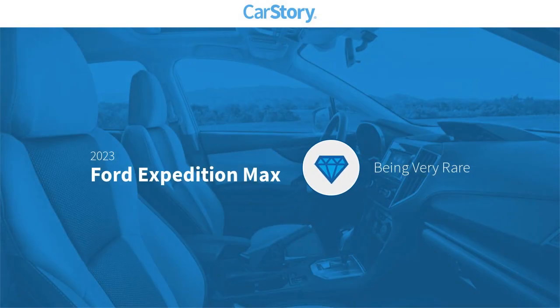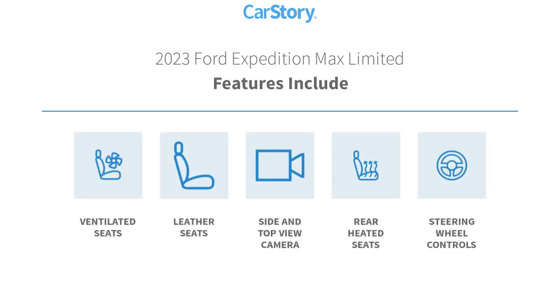Car story research indicates this vehicle is rare to see this model for sale in your area. Features also include leather seats, steering wheel controls, rear heated seats, and ventilated seats.